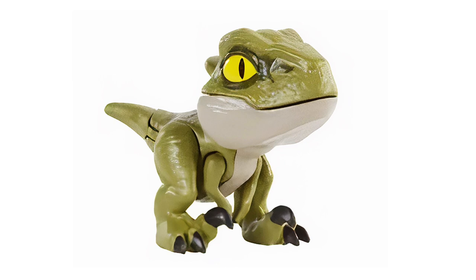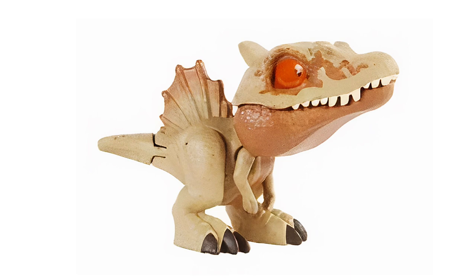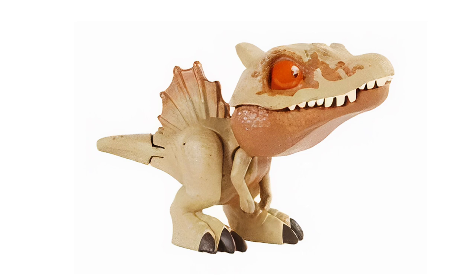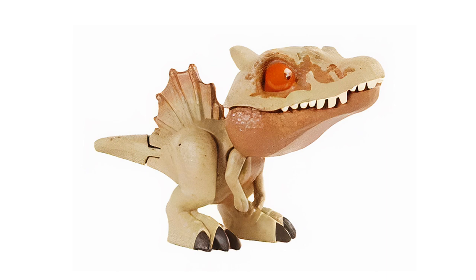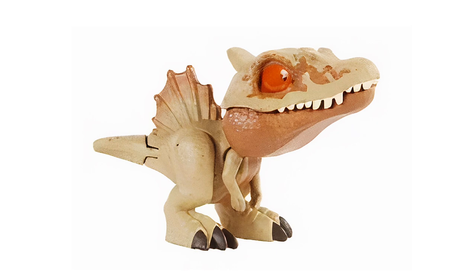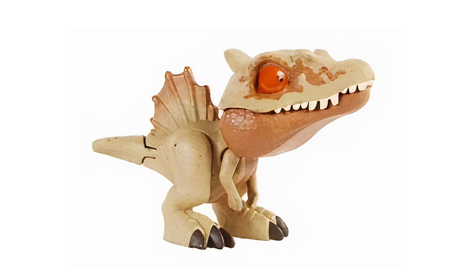Another figure coming out is the Spinosaurus — a repaint, a very interesting repaint. I love the kind of desert paint scheme here. Also notable is the eye; it's not the normal yellow eye, which is kind of interesting. I wonder if that means it's based on some other design, maybe from Camp Cretaceous, maybe from Dominion. We don't really know. But Spinosaurus has been a very popular Snap Squad figure, pretty hard to find, so it makes sense they'd be releasing yet another repaint of this popular species.